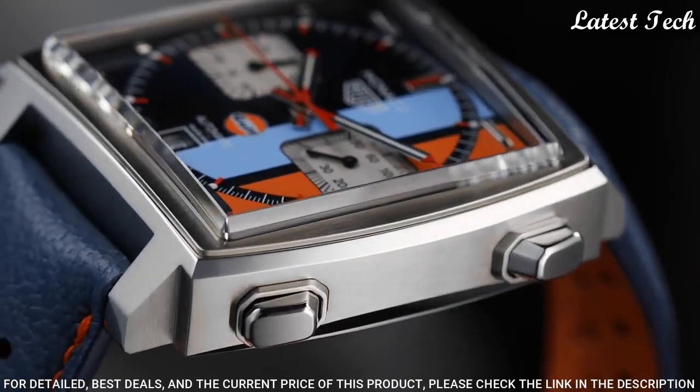Number 7: Tag Heuer 160th Anniversary Silver Dial Men's Watch. Silver tone stainless steel case with a black leather strap, fixed silver tone stainless steel bezel. Silver dial with silver tone hands and index hour markers. Dial type: analog chronograph, automatic movement. Case size: 39mm, deployment with push-button release clasp. Swiss made.